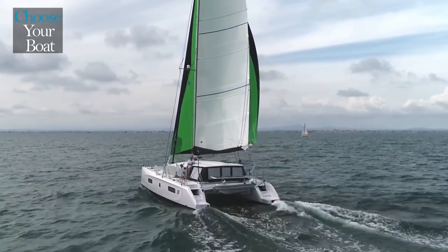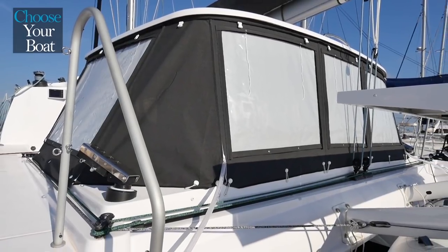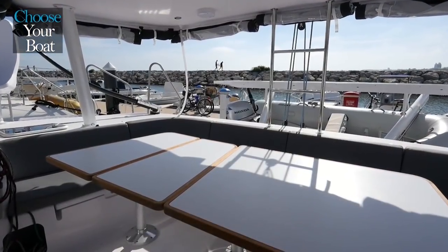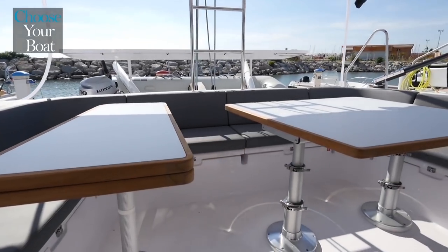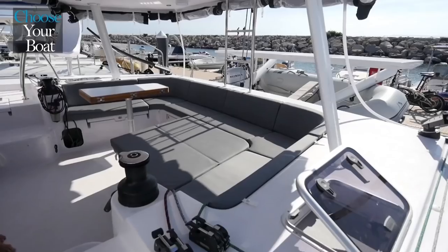The U-shaped cockpit is very well protected with a rigid bimini that provides complete coverage. It can also be closed with panels for protection from the sun or the rain. The table is large enough to accommodate a dozen people. It easily transforms into a small fixed table on one side, and the largest part telescopes down to transform into a platform for reading or naps.